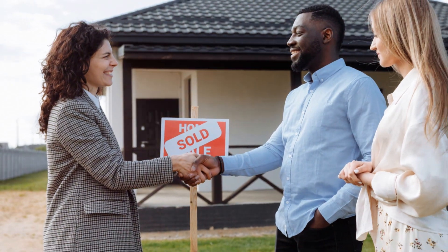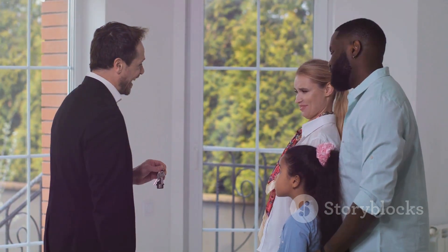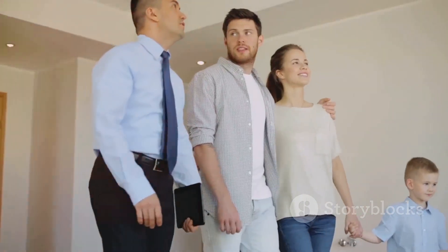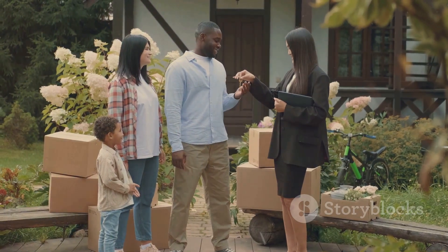Step two, find a good real estate agent. They'll help you navigate the market and find the best deals. Step three, start house hunting. Make a list of must-haves and nice-to-haves.